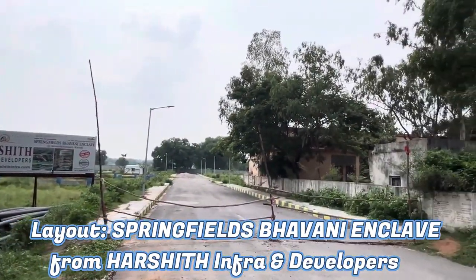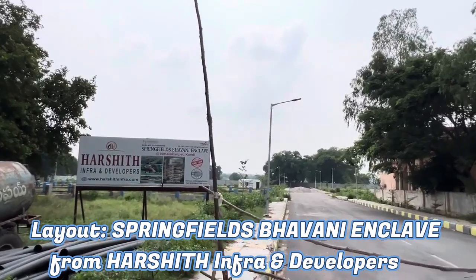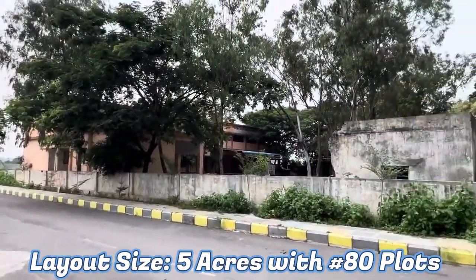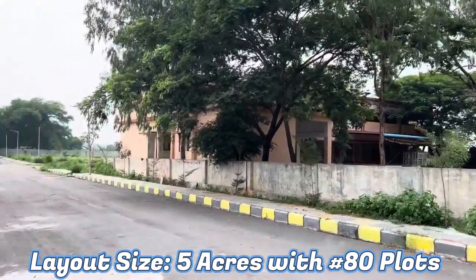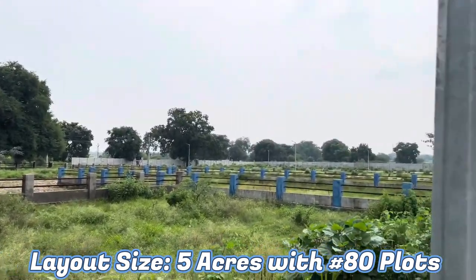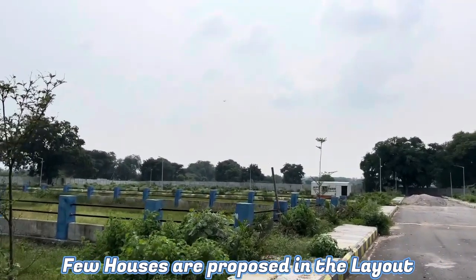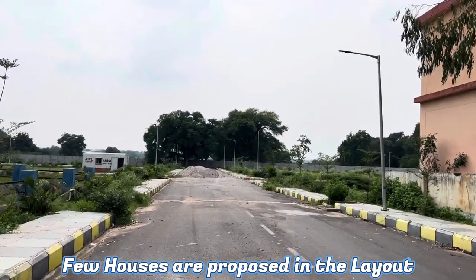This is the 40 feet main road into the project. The project is an HMDA approved layout in 5 acres with a total of 80 plots. Just immediately adjacent is ZBP High School. On the left side there is social infrastructure and park area. The project is located in R3 zone, with a compound wall covering the entire 5 acres layout, a 40 feet main road, and remaining 30 feet internal roads.